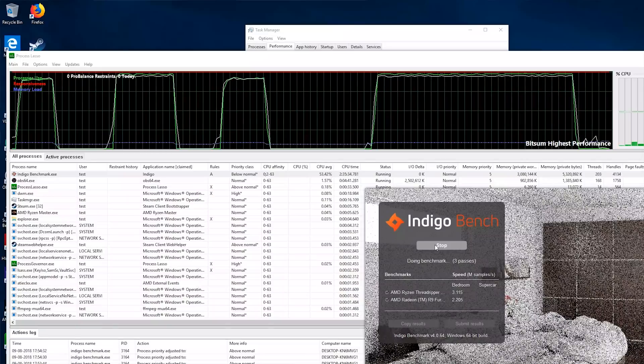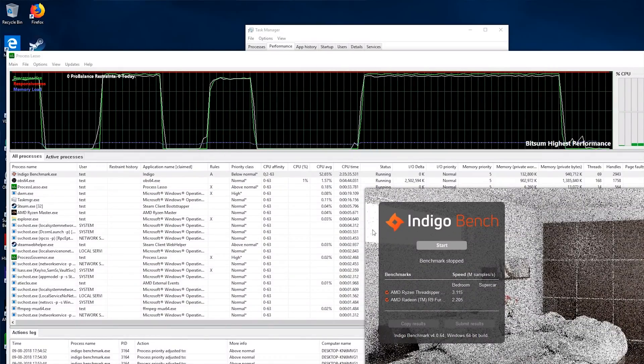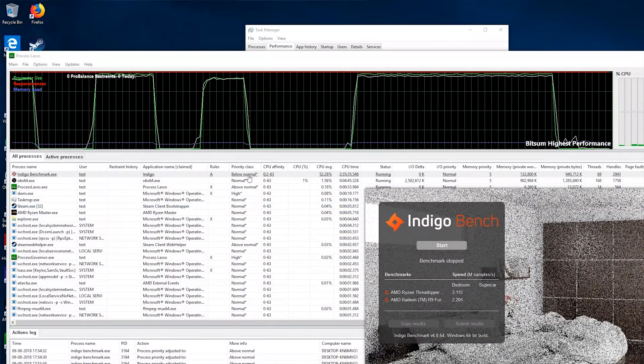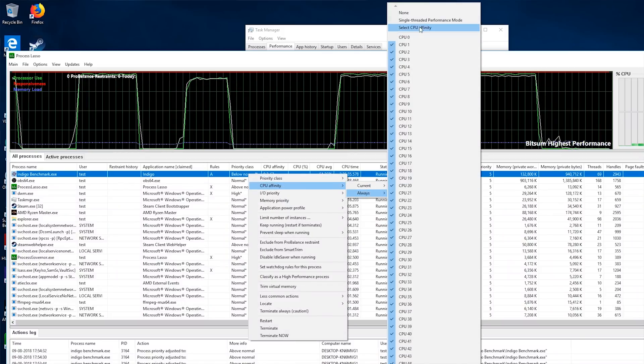I found Process Lasso convenient for my testing and discovered something really interesting. With the Indigo benchmark, I can get a score of over 3.0 on the bedroom scene when benchmarking if I tell it not to run on Core Zero. But if I restart the program having told it not to run on Core Zero, the performance is better — it'll jump up from around 1.6 like we saw in the Tech Report benchmark.